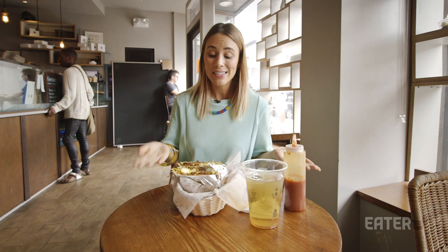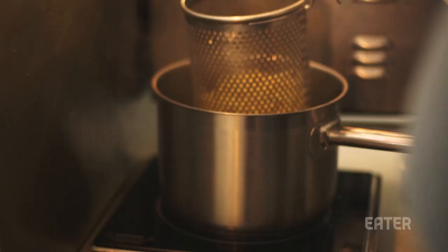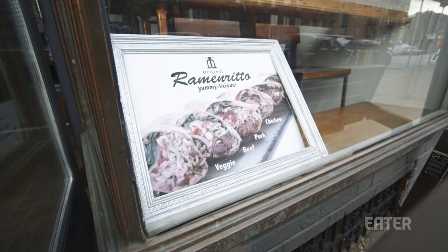As its name suggests, it is a mash-up between ramen and a burrito. Instead of rice, it calls for ramen noodles — these specific ramen noodles are made by Noodler to the Stars, Sun Noodles. It's a Hawaiian-style noodle flavored with garlic and cilantro and some other spices mixed in.